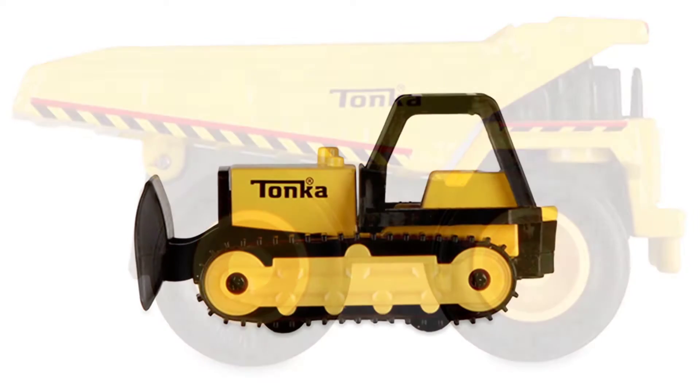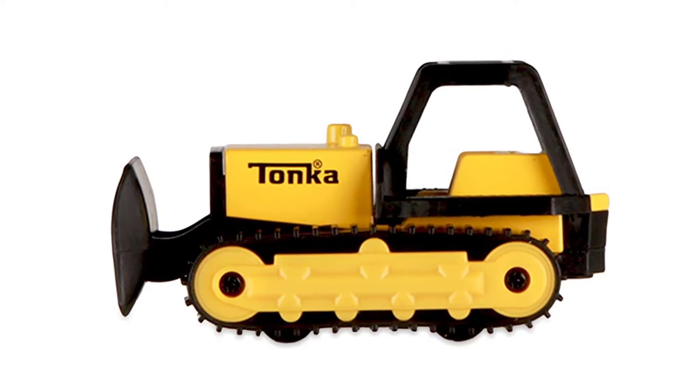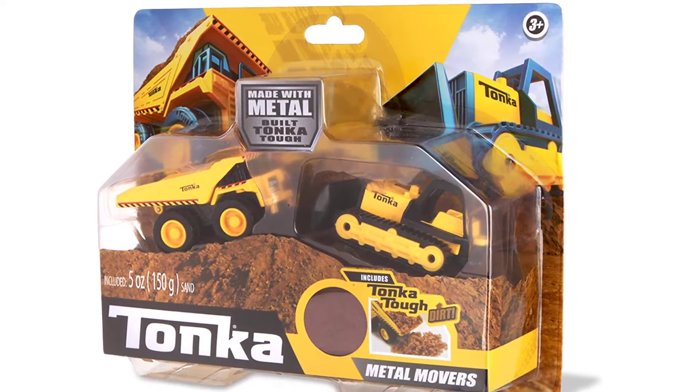If you are a first-time user and want a good experience, do not look anywhere other than the Tonka Mighty Dump Truck and Bulldozer for Kids.